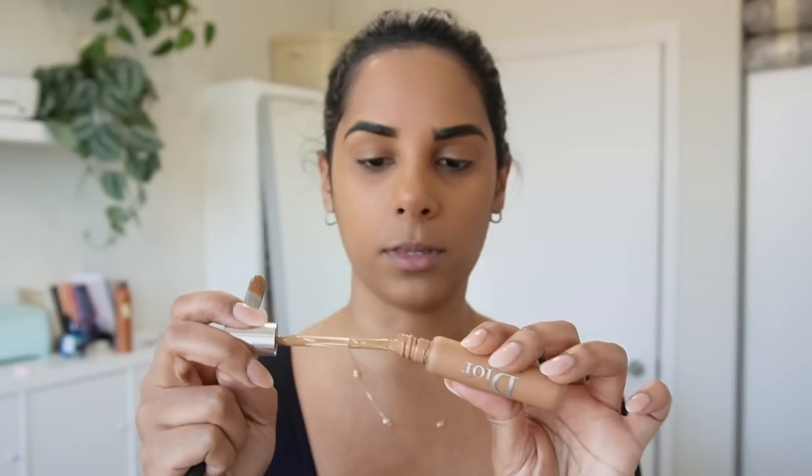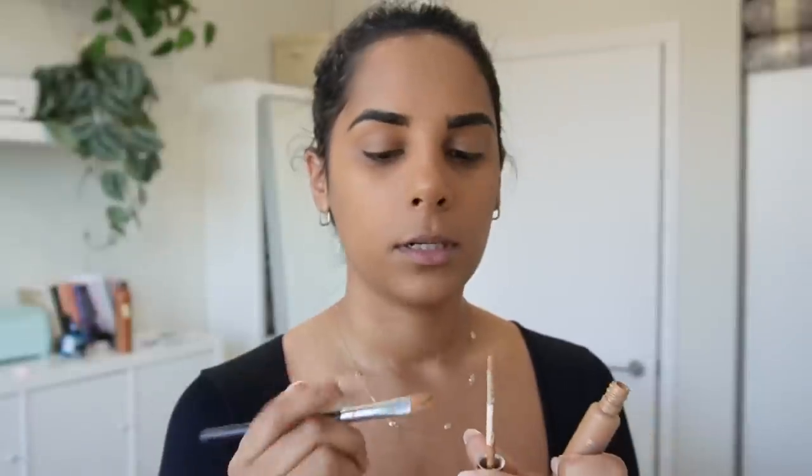For brows I'm using this powder from Arches and Halo in dark brown, and I'm just going to clean up my brows with this Dior concealer.